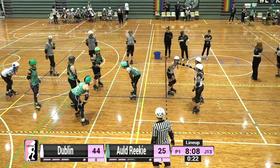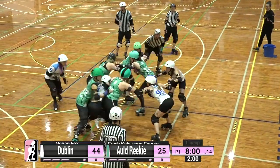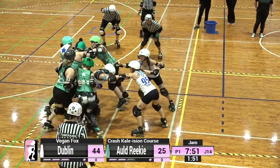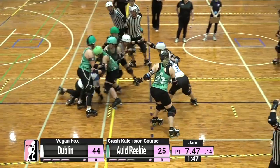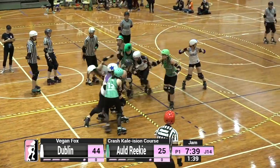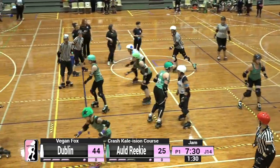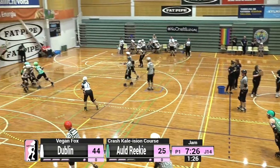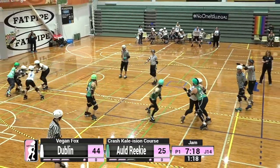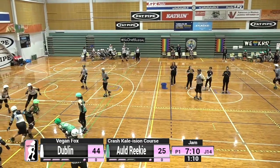Don't forget at halftime we've got a fun quiz to test your Roller Derby brain, and you can get a watch pass in our giveaway, so do stick around. Vegan Fox is out jamming for Dublin right now, right in between those Old Reekie blockers. First jam out for Crash Kaylision Course. The Dublin pivot is on the way to the box — two out-of-action blockers for Dublin right now. No lead yet established, 40 seconds into this jam, and no one is yet in control of that clock.